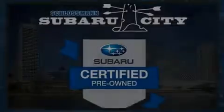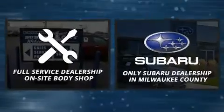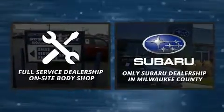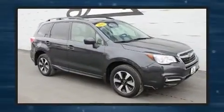Sensibility and practicality define the 2017 Subaru Forester. Under the hood, you'll find a four-cylinder engine with more than 170 horsepower. And for added security, Dynamic Stability Control supplements the drivetrain.